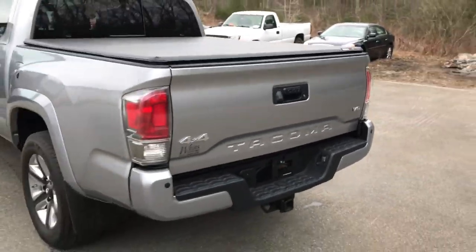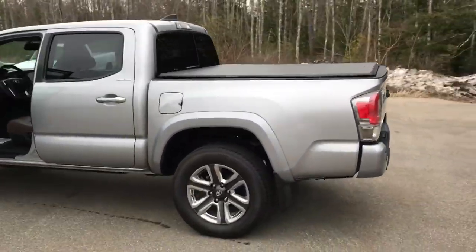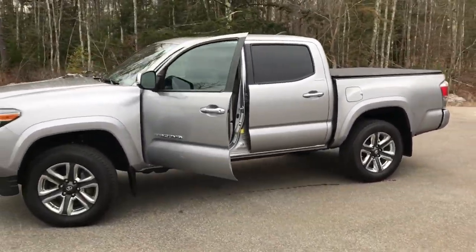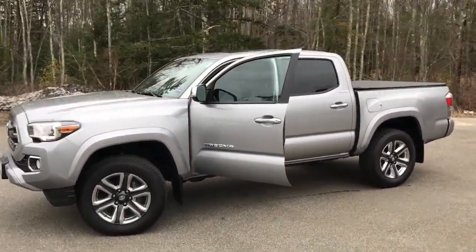If you want to know a little more about this Tacoma or come take it on a test drive, give us a call down here at the dealership. Direct line is 207-985-3537. Look forward to hearing from you. Have a great day.